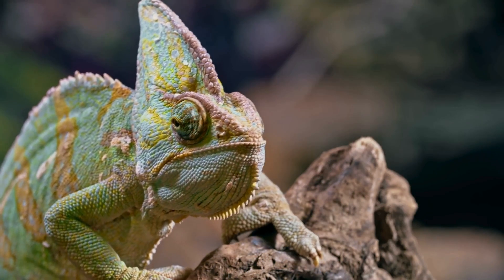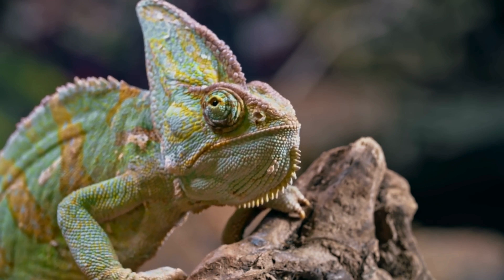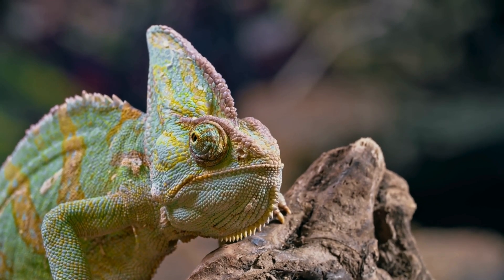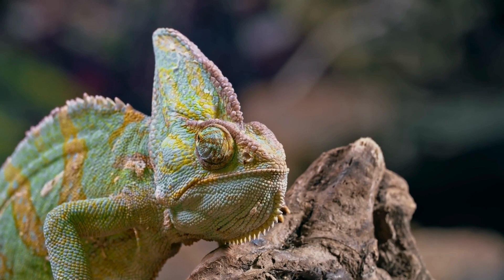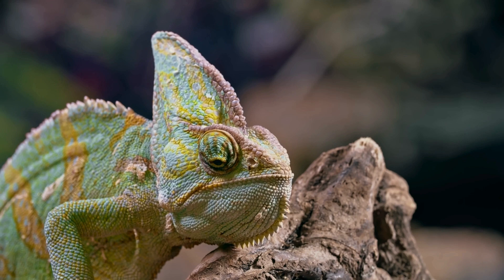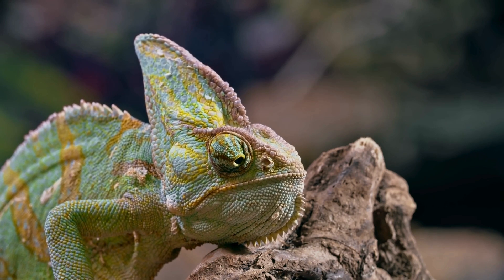By studying this remarkable creature, scientists can gain a deeper understanding of the interplay between behavior, habitat, and the survival of species in their natural environments. In the chameleon, we witness a true masterpiece of nature's canvas, demonstrating the fascinating potential for both individual and collective excellence in the animal kingdom.